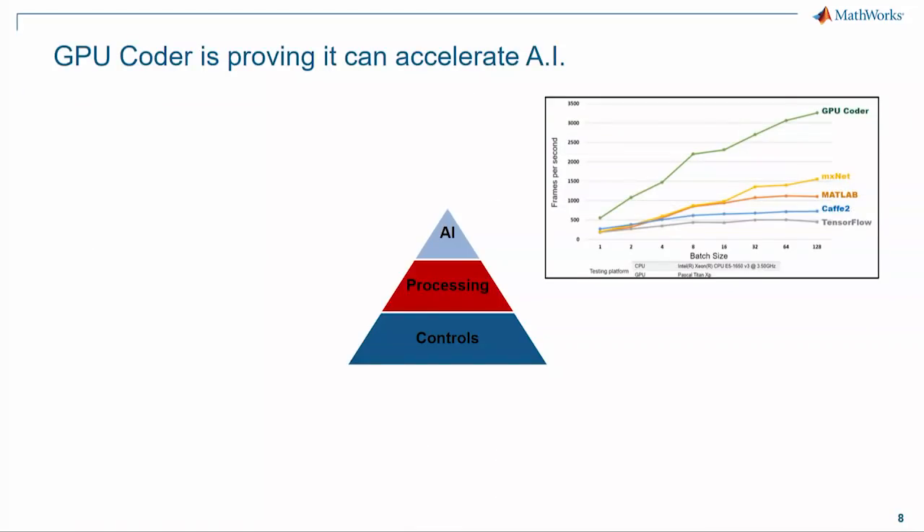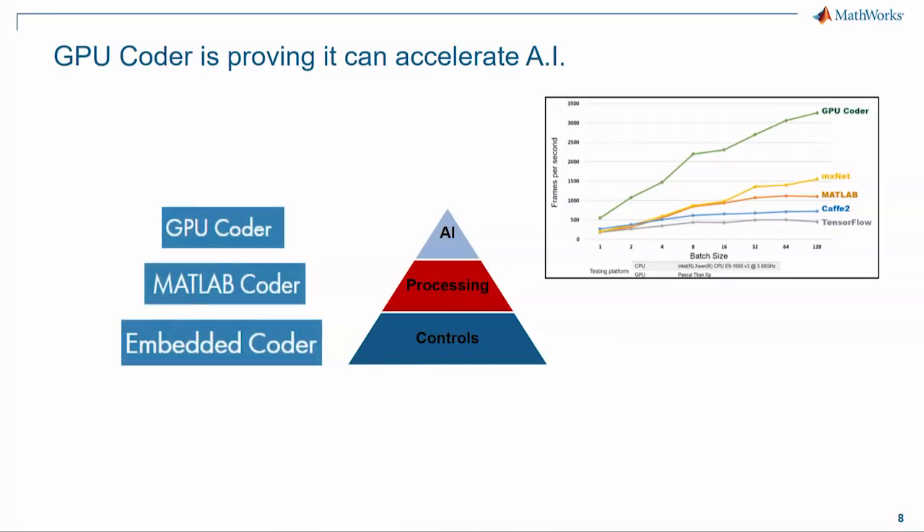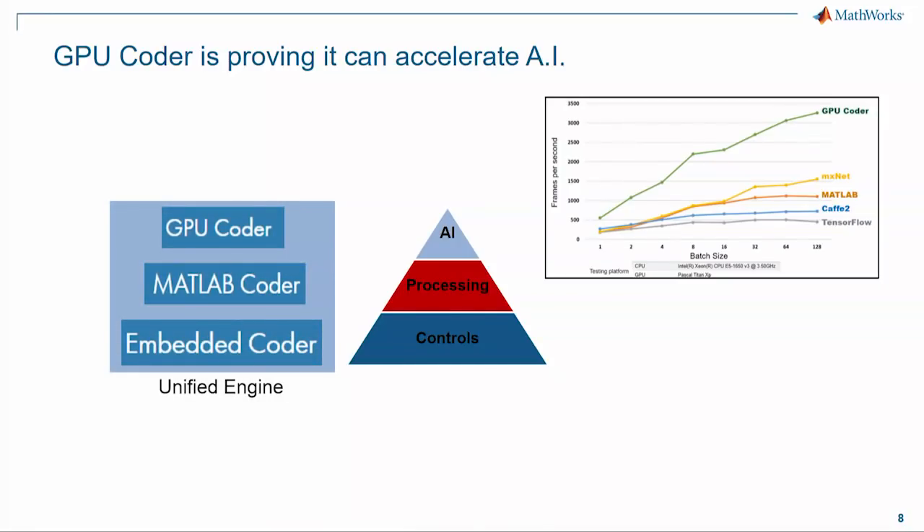GPU Coder is proving it can accelerate deep learning and artificial intelligence. We've now rounded out our coder portfolio with a very nice family of coders all sharing a common engine, so an enhancement to one — like the parallelization in GPU Coder — benefits the other coders and vice versa.